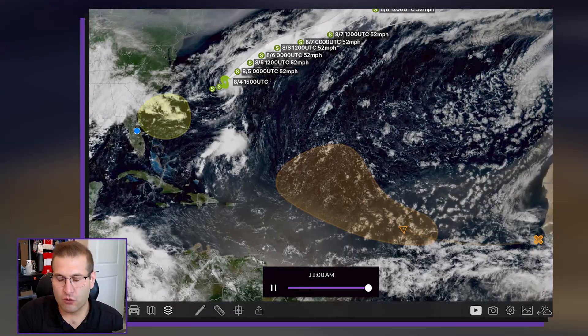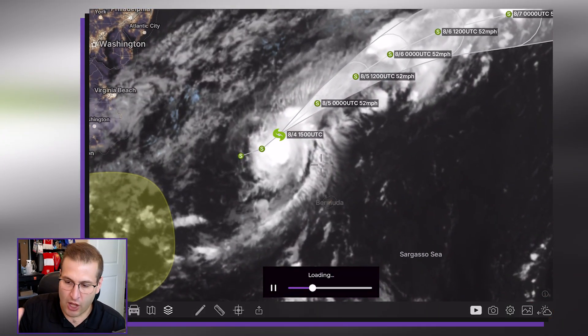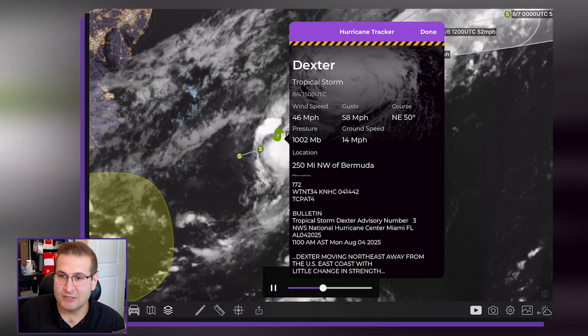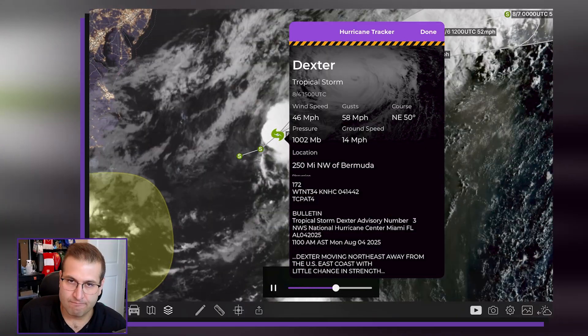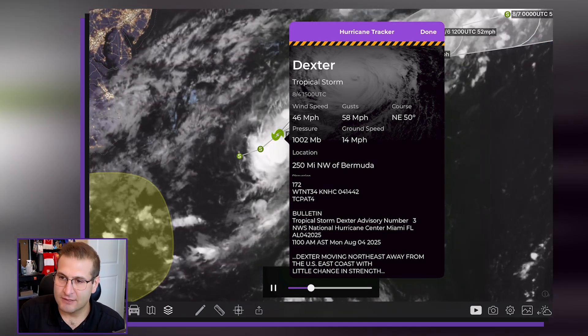So first thing we're going to start with is Tropical Storm Dexter, right here just off of the eastern seaboard. Right now Tropical Storm Dexter is chugging its way eastward. We in the weather community refer to storms like Dexter as a fish storm — it's not going to bother any land or people, only fish.